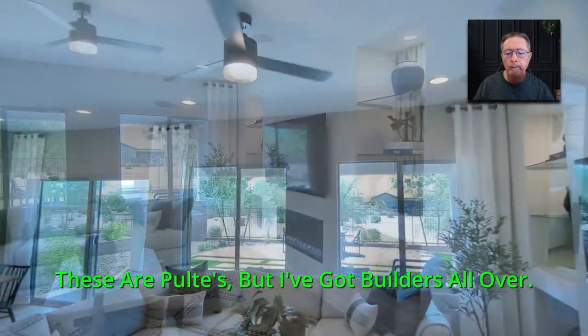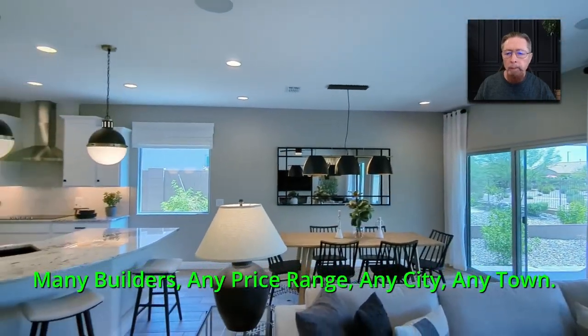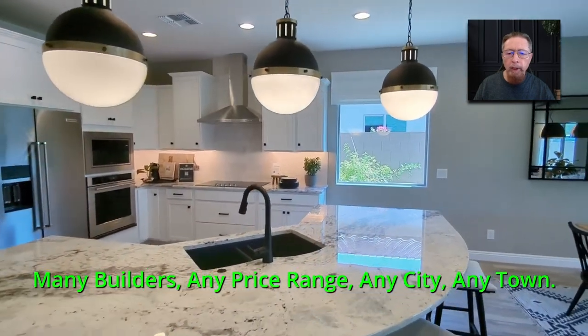I've got builders all over — many builders, any price range, any city, any town.